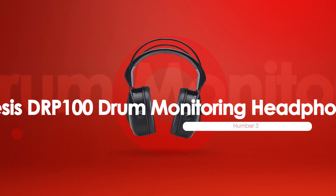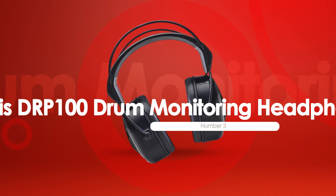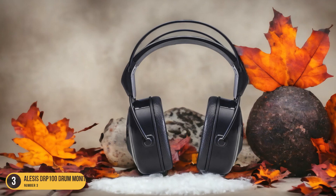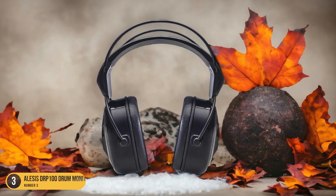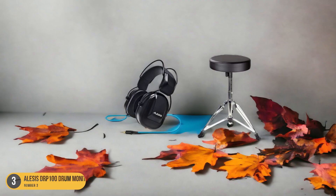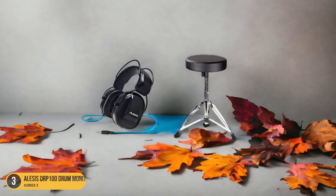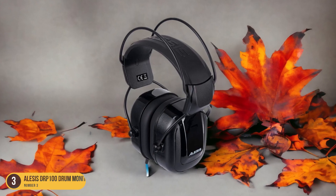At number 3, we have Alesis DRP100 Drum Monitoring Headphones, best budget option. In the realm of electronic drumming gear, the Alesis DRP100 Drum Monitoring Headphones shine as a standout choice for those seeking a budget-friendly option without compromising on quality. These headphones deliver impressive sound quality with a focus on all frequencies, ensuring a balanced and clear audio experience.